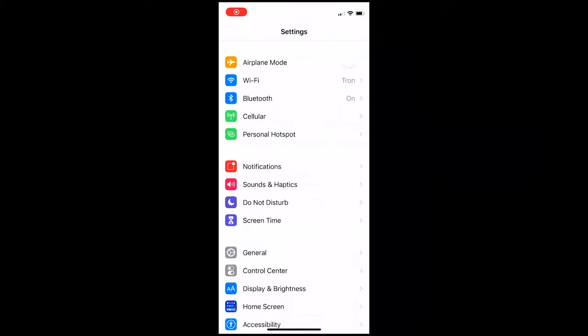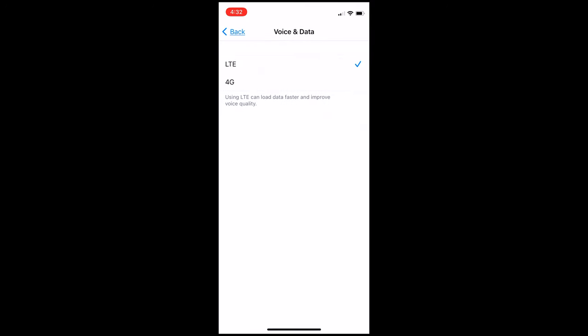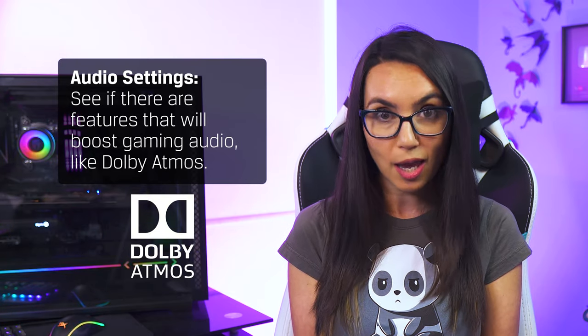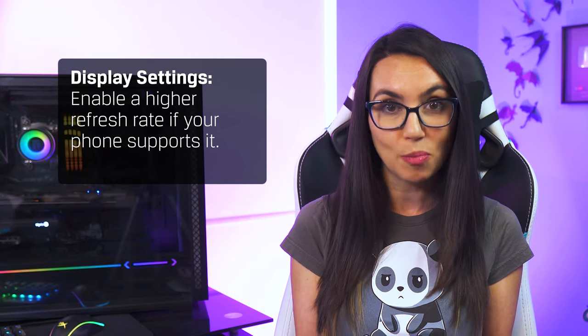Next, let's make sure you are getting the most out of features that may be already built into your hardware and software. Making sure you're on the fastest cellular network available is a good start — some phones will let you choose this by navigating to your system settings. In your audio settings, see if there are features that will boost gaming audio like Samsung's Dolby Atmos for gaming, or display settings to enable a higher refresh rate if your phone supports it.